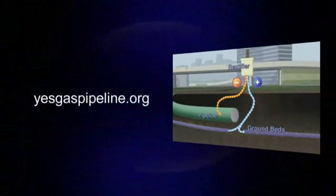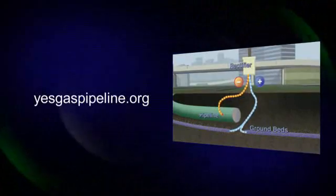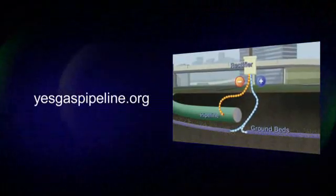For more information on this process, please watch Pipeline Corrosion Protection in the multimedia section of YesGaspipeline.org.